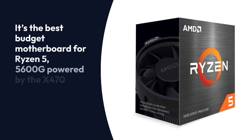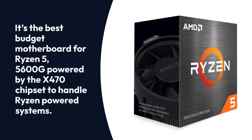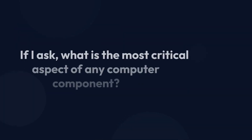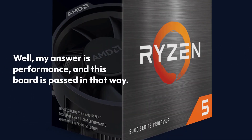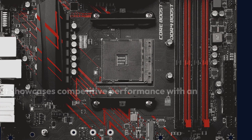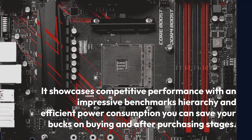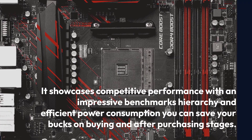The MSI MPG X470 Gaming Plus Max is the perfect option for gamers who don't want to spend on expensive motherboards. It's the best budget motherboard for Ryzen 5 5600G, powered by the X470 chipset to handle Ryzen-powered systems. The most critical aspect of any computer component is performance, and this board passes in that regard — it showcases competitive performance with impressive benchmark results and efficient power consumption, helping you save money both at purchase and beyond.